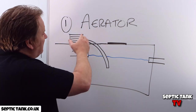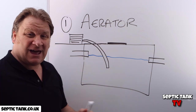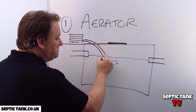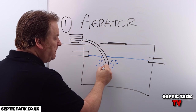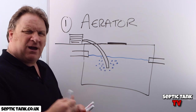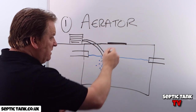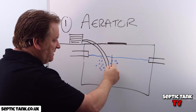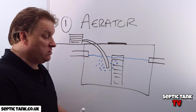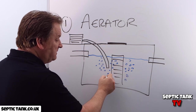So what's an aerator? It's like a compressor that can sit above your septic tank. You have a pipe that goes into your septic tank and it pumps air in, causing loads and loads of bubbles. It turns your septic tank into like an aquarium. You can also get aerators that sit inside your septic tank — they take the lid off and it sits in there. All it is is a compressor that diffuses the water and pumps out loads of bubbles into your septic tank.